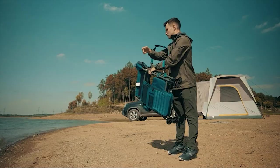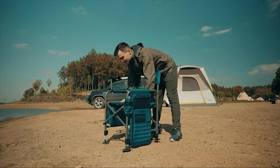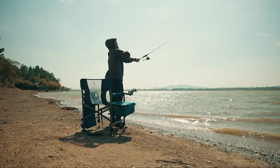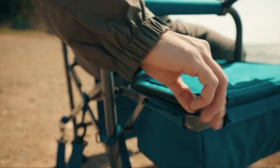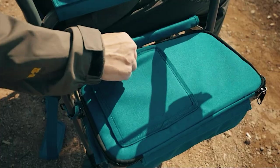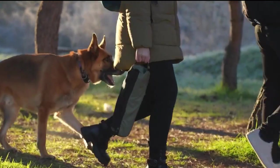Hello guys and welcome back to our channel. Are you looking for a folding chair with a canopy perfect for outdoor activities such as camping, picnics, or tailgates? You've come to the right place. An excellent folding chair with a roof is a great way to stay comfortable and protected from the elements while also being able to transport it wherever you need to go quickly.